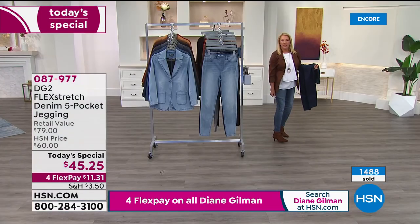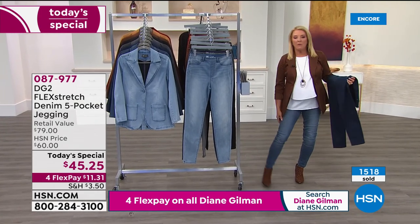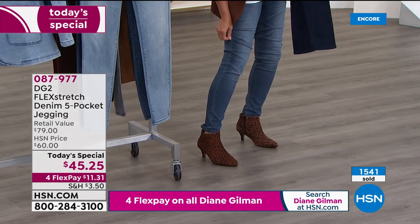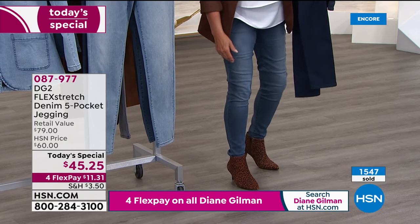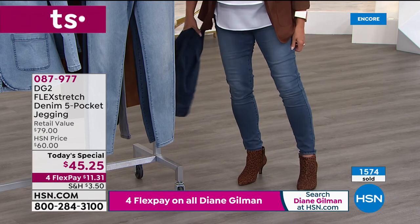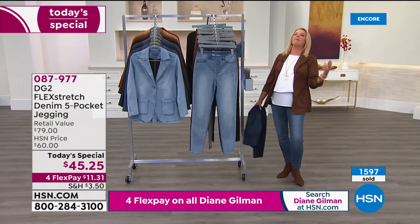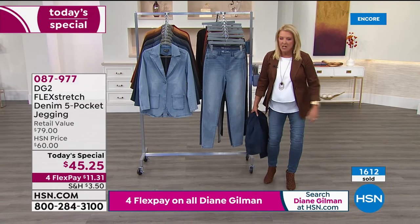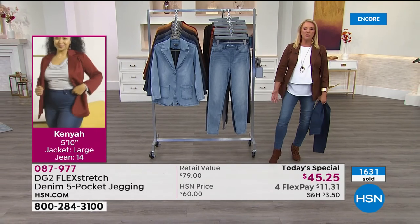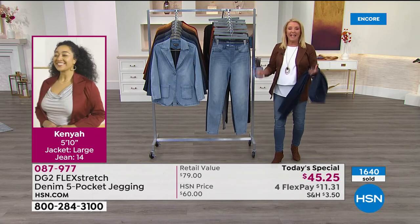The host, who describes herself as a curvy girl, says these are max sexy and max comfort — the ultimate jean. They work with a high shaft boot, tennis shoes, flip-flops, and sandals. They work whether you've got kids or grandkids, you're a busy working gal, a stay-at-home mom, or a brand new mom. You can wear these four seasons, and they work going into fall and winter with boots.